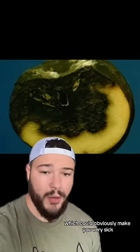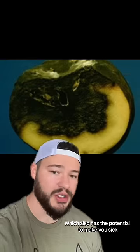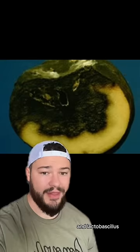We're talking Salmonella, which could obviously make you very sick, Staphylococcus, which also has the potential to make you sick, and Lactobacillus.